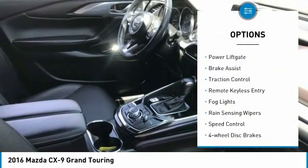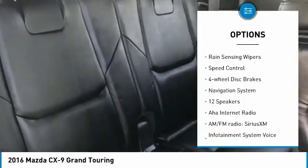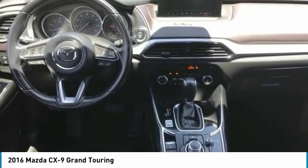Electronic stability control, alloy wheels, power lift gate, brake assist, traction control, remote keyless entry, fog lights, rain sensing wipers, speed control, four wheel disc brakes.